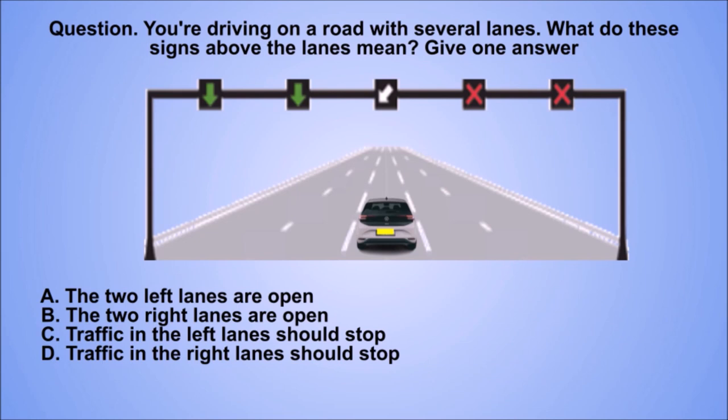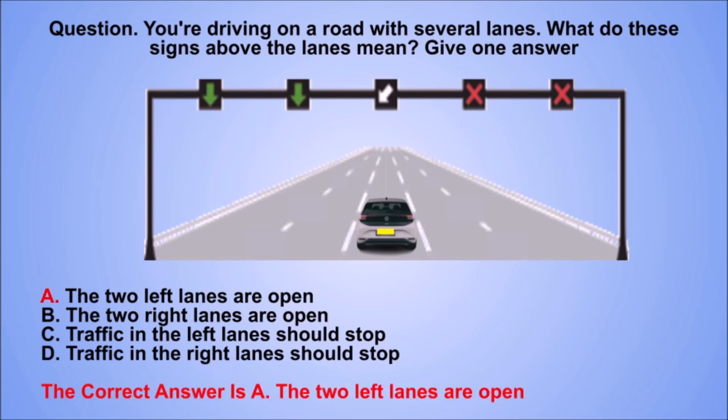Question. You're driving on a road with several lanes. What do these signs above the lanes mean? Give one answer. A. The two left lanes are open. B. The two right lanes are open. C. Traffic in the left lanes should stop. D. Traffic in the right lanes should stop. The correct answer is A. The two left lanes are open.